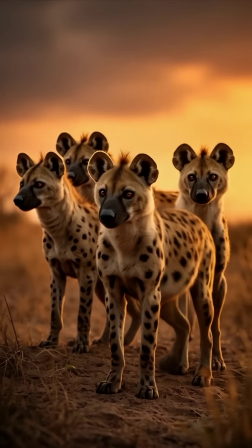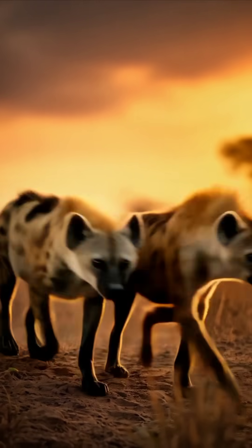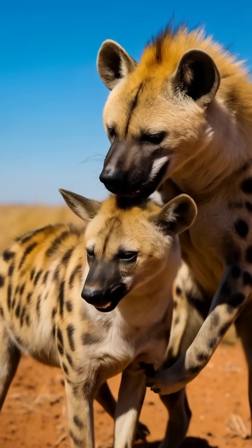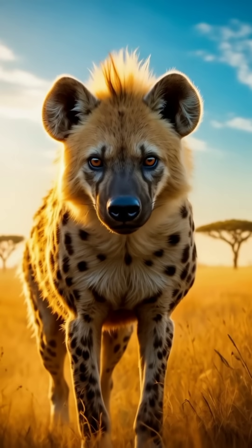Mating itself presents its own set of challenges due to this unusual anatomy. The male must carefully navigate the female's pseudopenis to achieve successful copulation. This makes the hyena reproductive process one of the most fascinating, yet challenging in the animal kingdom.